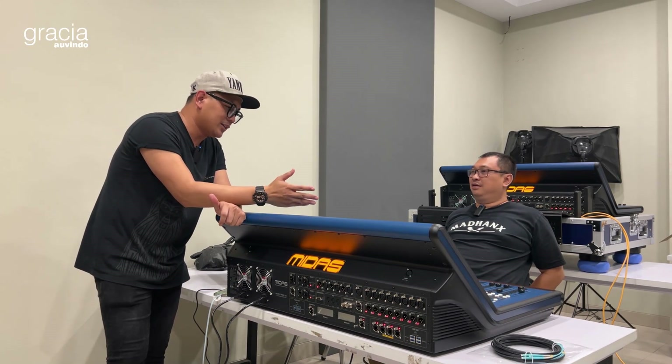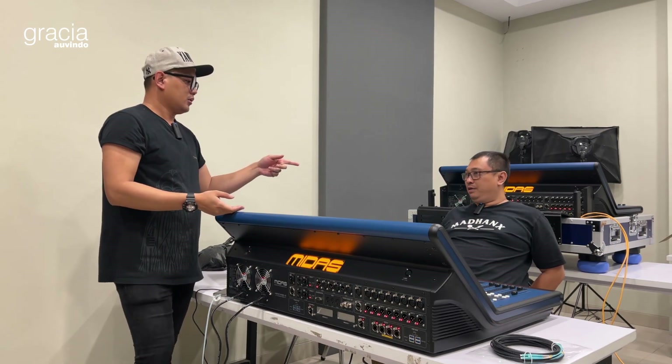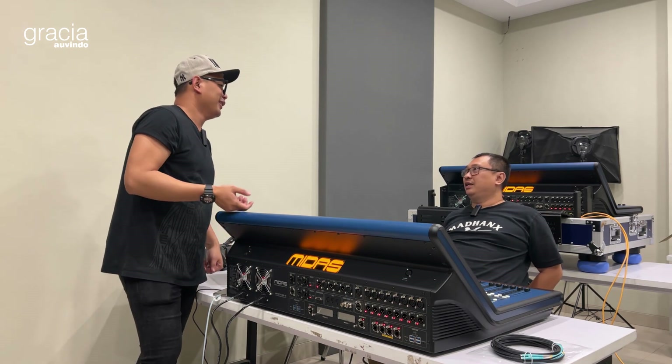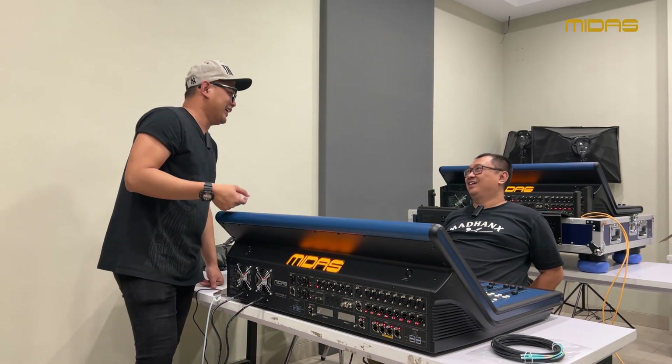Sekarang yang ada di depan kita ini adalah Midas HD. Ini mau dikirim ke beberapa wilayah di Indonesia. Ada dua unit, dan yang lima lagi ada di depan belum diberesin juga. Project melimpah - pantas dia kalau mobil baru bos.